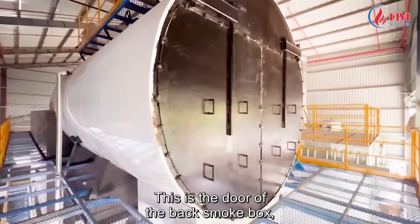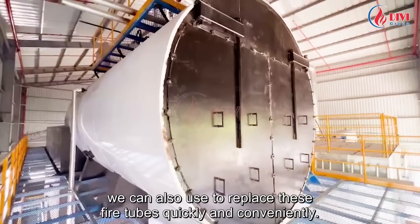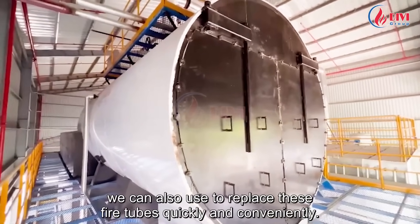This is the door of the back smoke box. We can use this door to clean the fire tubes in the furnace body, and we can also replace these fire tubes quickly and conveniently.